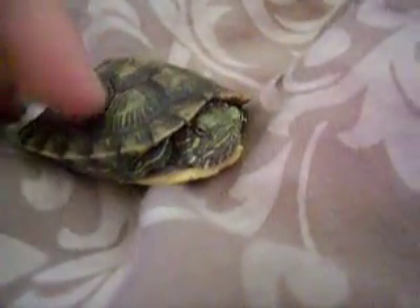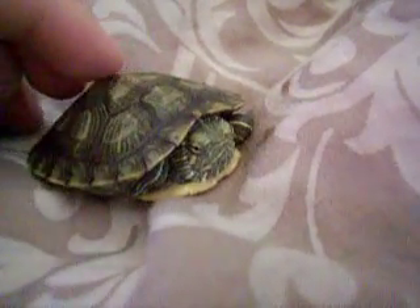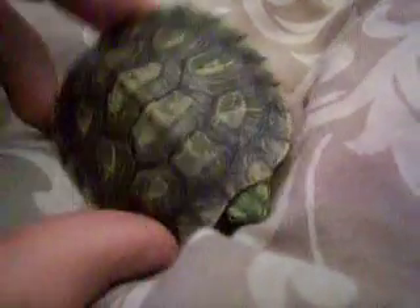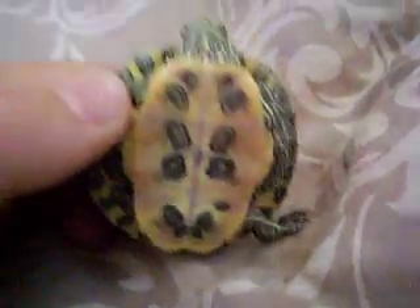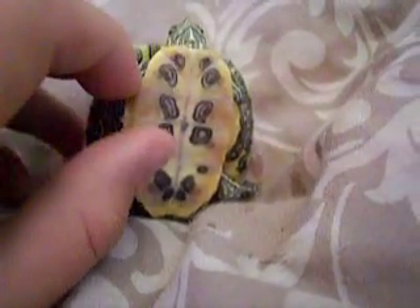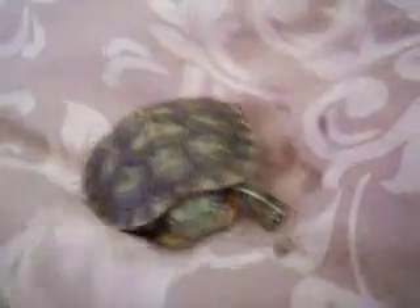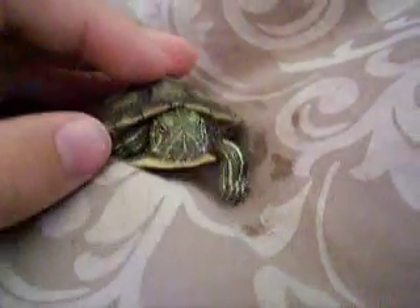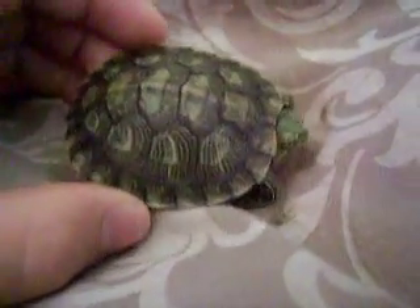He eats little feeder fish, and he's actually pretty good with them. He's in a ten gallon tank. They say you need ten gallons per inch of the animal. The animal is one inch long, and it's a ten gallon. So don't be sending me comments on how that's so bad for him — it's too small. No, it's actually just perfect.